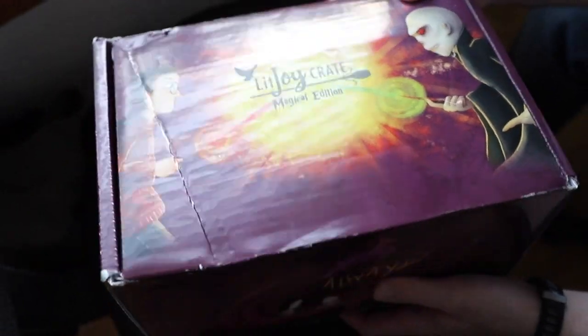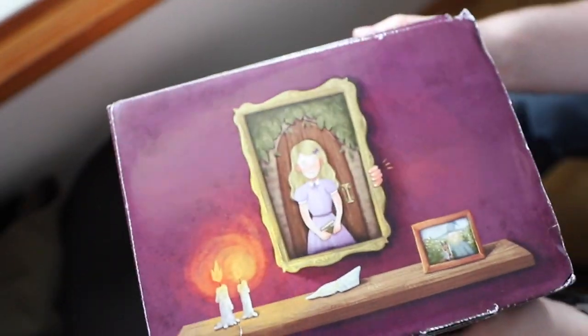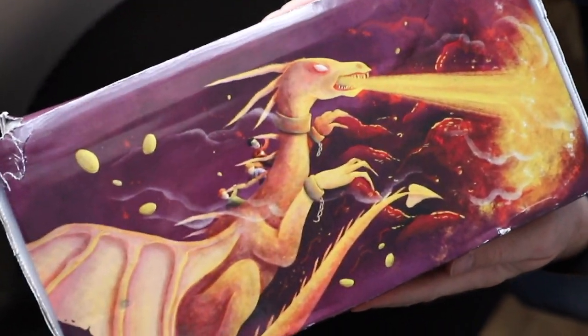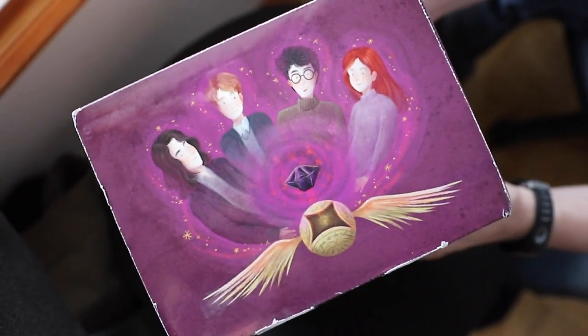This is the last part of their series — there are seven books, so they're doing every book. Since it was two movies, they decided to do two boxes for the last one. And this is the second edition. She has the first edition, but that was six months ago — before we even started YouTube. Look at the freaking cool looking box.